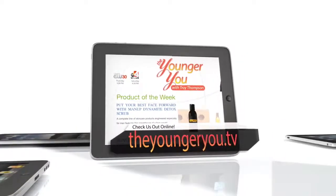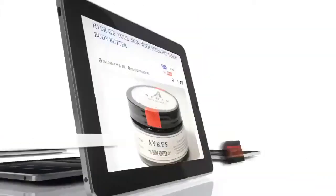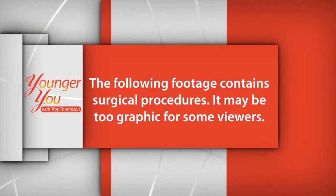Jason's gauges weren't very large. What does an earlobe repair surgery look like with a much larger hole? After the break, we will watch as our next patient, Ben, has his gauge surgery. The following footage contains surgical procedures — it may be too graphic for some viewers. We watched as Dr. Barson closed up Jason's gauged lobes. Let's take a quick look at Ben's surgery and hear why he chose to have his earlobes repaired.